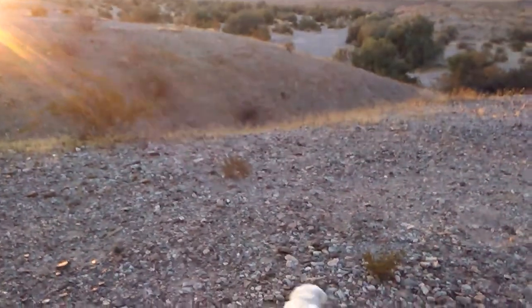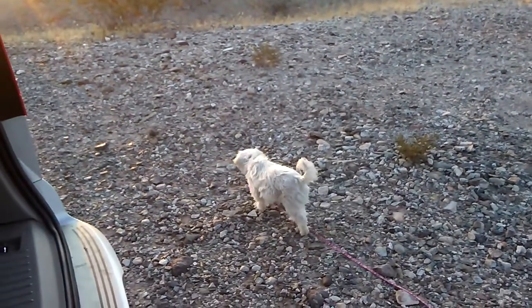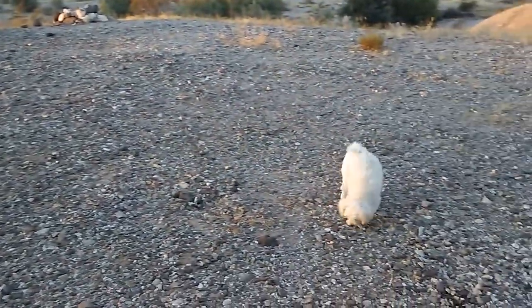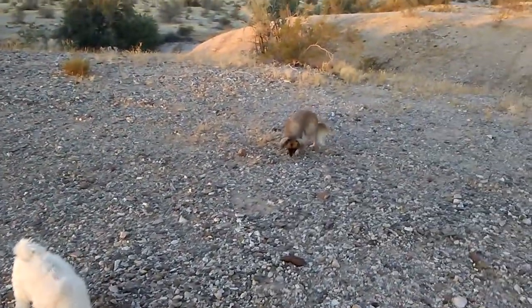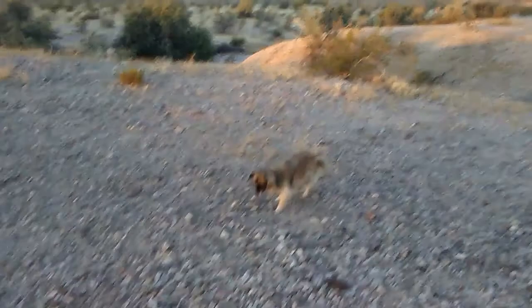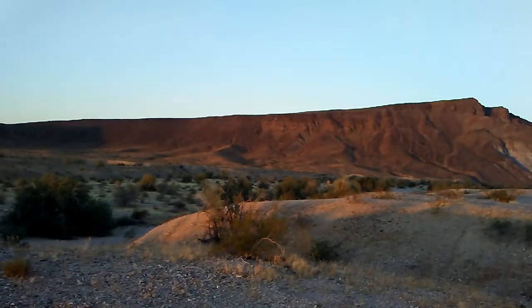Good morning from the VanBuildFest 2019. Sunrise. Everyone's out sniffing around in the rocks. Such a beautiful place.